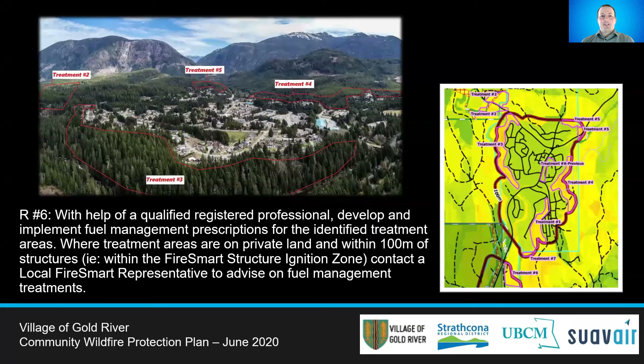The local wildfire risk assessment shows moderate risk within 500 meters of the community. Recommendation 6 identified six sites for potential fuel treatment areas. They should further be investigated by a qualified registered professional for the development of site-specific fuel management prescriptions, which would help reduce the risk in these areas.